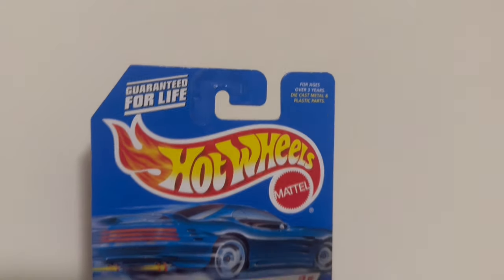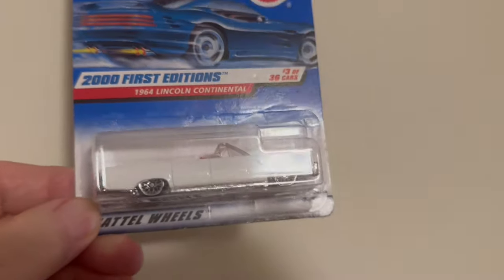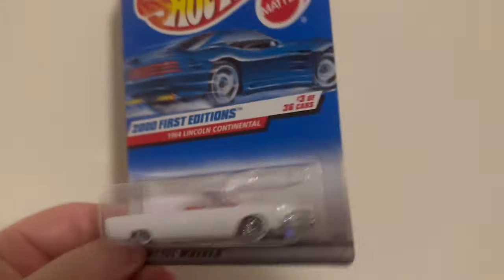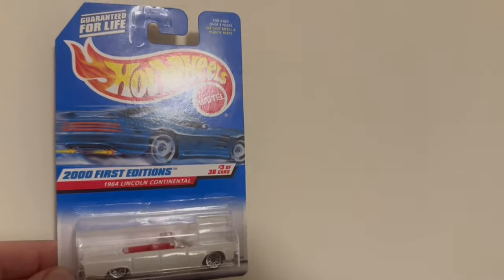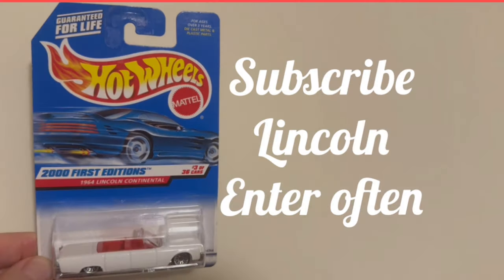Here is the Hot Wheels we're going to draw for in the next upcoming video. This Hot Wheels is 24 years old and has never been opened — it's a 2001 first edition 1964 Lincoln Continental convertible. If you want an opportunity to try and win this, you have to do one of three things: subscribe if you haven't subscribed yet, put the word 'Lincoln' in the comments, and enter as often as you'd like. Do those three things and you'll be entered for a chance to win in the next upcoming video.